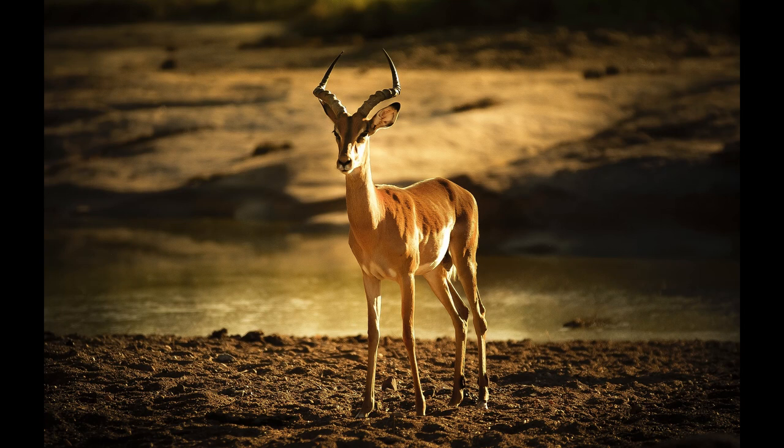Impalas are one of the most commonly hunted antelope on hunting safaris in South Africa and are also the second most numerous species harvested for biltong. Poaching along the outskirts and even within protected areas, combined with agro-pastoral development, is threatening stable populations.